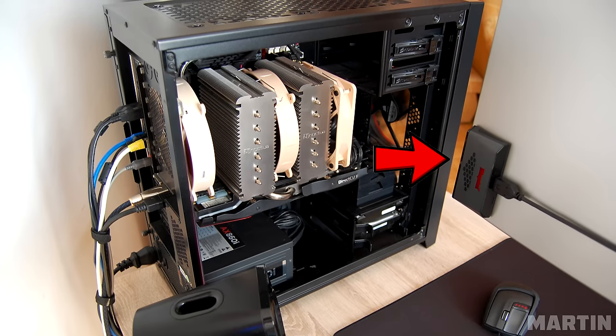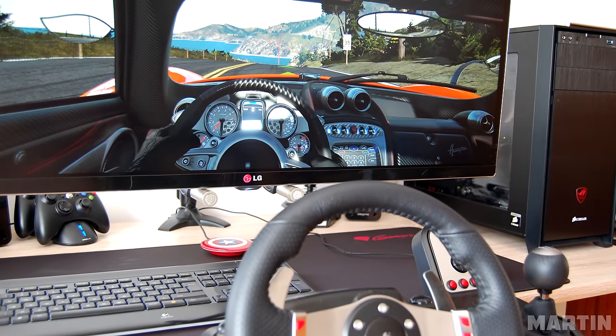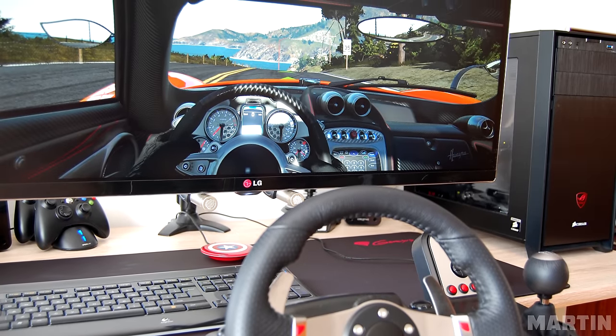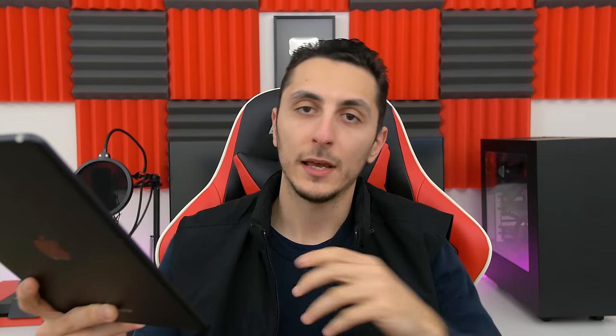The PC has a 4790K, GTX 780, and a Noctua NH-D14 CPU cooler inside a Corsair 350D case. I noticed you also attached an SD card reader behind your monitor — very clever, actually a really smart place to put one. Lastly, there's a Logitech G27 wheel for racing games, which takes great advantage of that ultra-wide. Very clean and organized setup overall. Thank you, Martin, for entering.